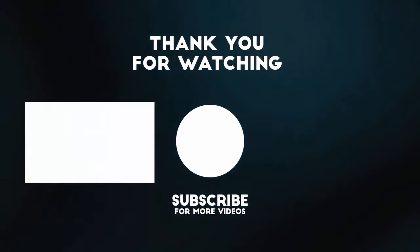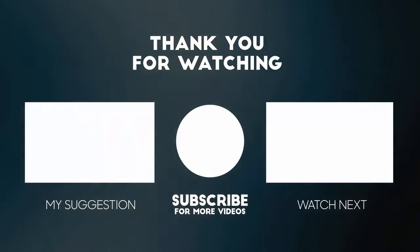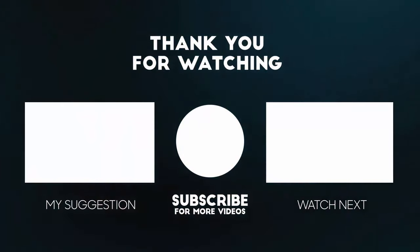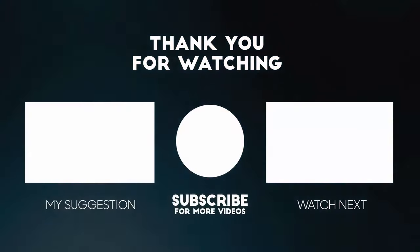There are more than two dozen German aircraft videos available on this channel. To watch those videos, click the link on the left. To watch videos about giant flying boats, click the link on the right. Thanks for watching, and don't forget to subscribe.